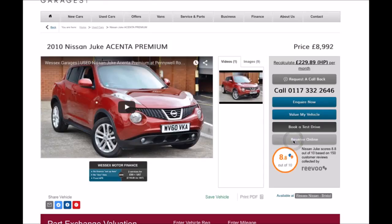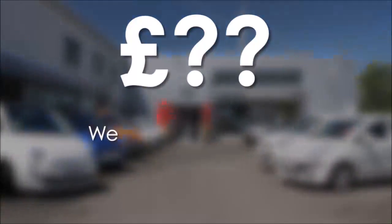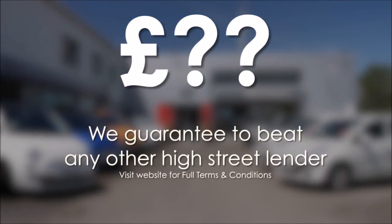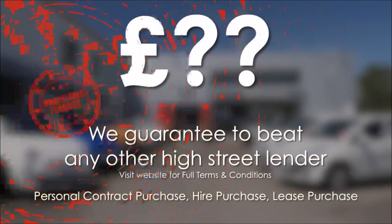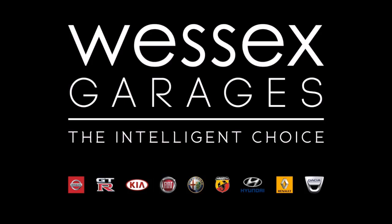Reserve online today and you'll receive a £25 discount. If you're looking for options to fund your purchase, remember we guarantee to beat any bank or high street lender. For further details or to book a test drive, call your local Wessex Garages sales team or click the link to our website for a choice of over 600 used cars. Wessex Garages — the intelligent choice.